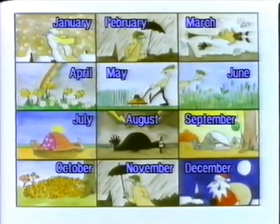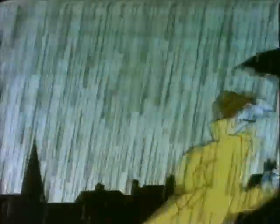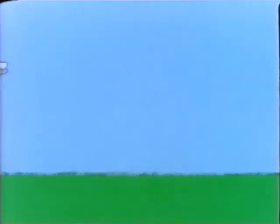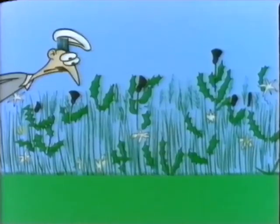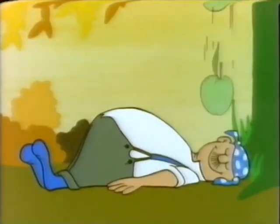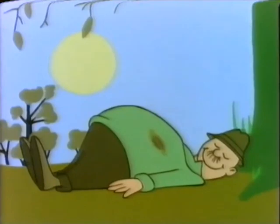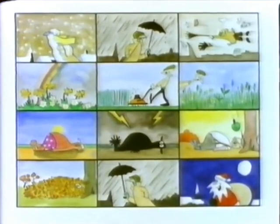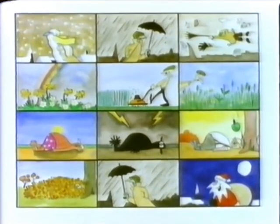Every year has 12 months, from January to December. Here they come, one by one, to help you to remember. January, February, March, April, May, June, July, August, September, October, November, December. Every year has 12 months, from January to December. Here they are, all at once, to help you to remember.